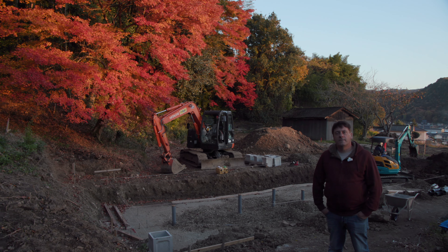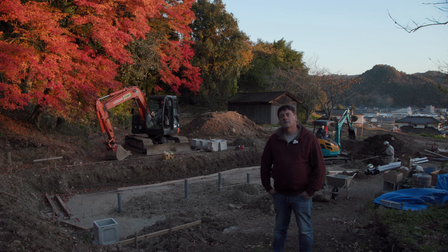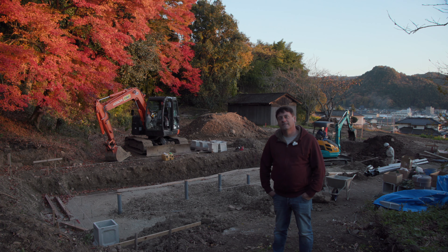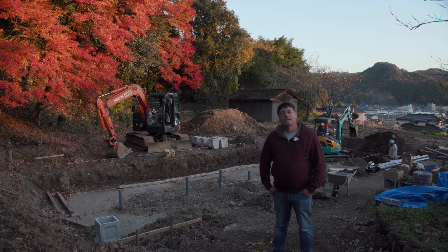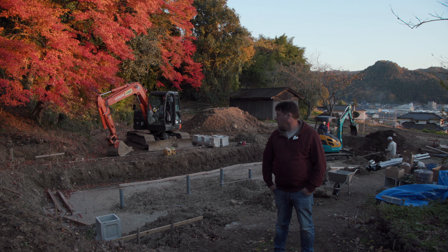Welcome to Yume Koi Japan. And as you can probably see behind me — in fact, I'm certain you can see it — construction has finally started after quite a long wait.